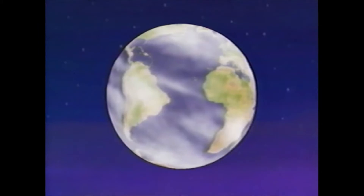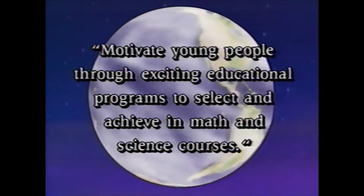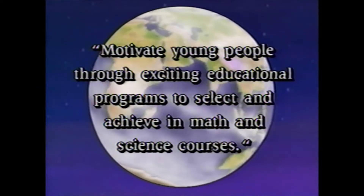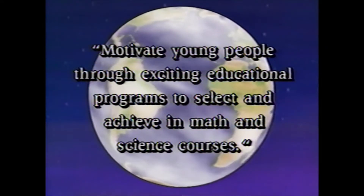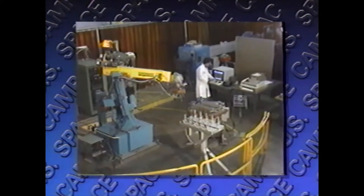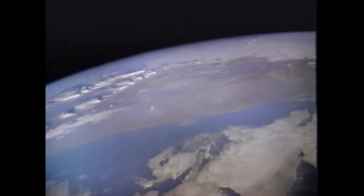4-H recognizes the benefits of motivational education programs like U.S. Space Camp, which uses the excitement of the space program to encourage young people to select and achieve in math and science courses — to make the best better. With the help of the U.S. Space Camp program, 4-H strives to encourage young people to discover their potential in high technology fields, with curriculum including space agriculture, hydroponics, life sciences, and ecology, plus health, medicine, computer science, and engineering. Studies aim to make life better on Earth, on the farm, and in the city.